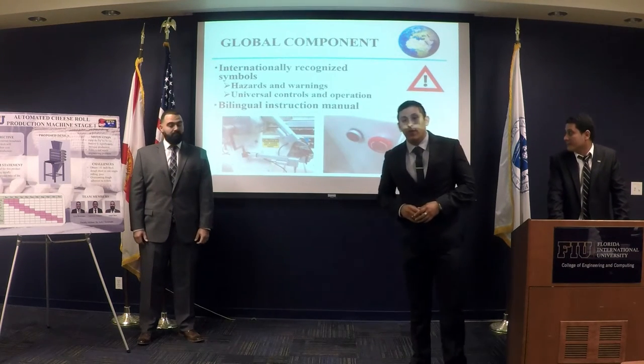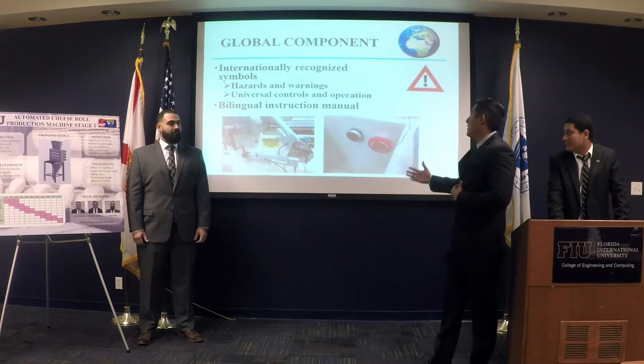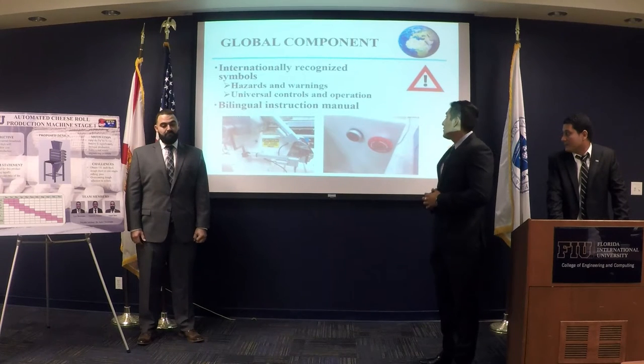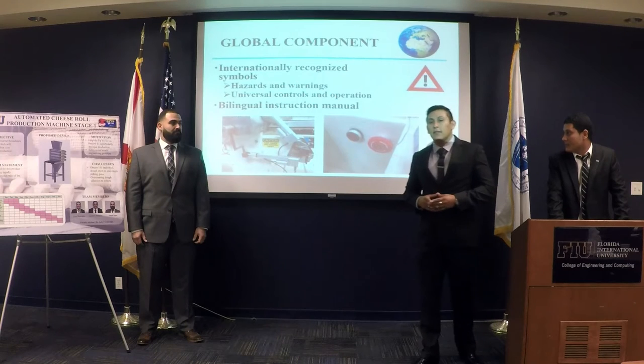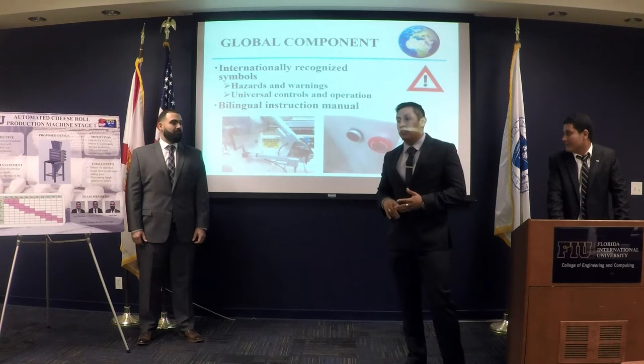Some global components we implemented include internationally recognized symbols such as hazards and warnings, universal controls and operations. We also translated the user manual into three different languages: English, Spanish, and French.